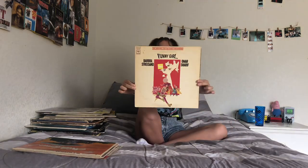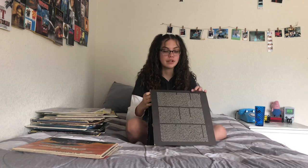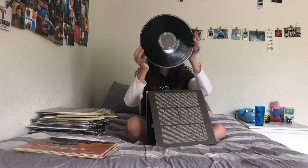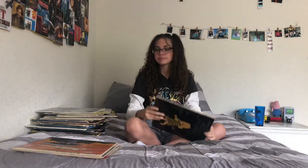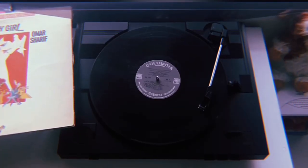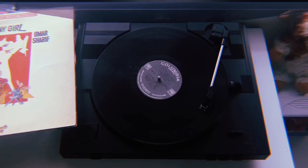Funny Girl — this is such a good musical. Because I got it at a thrift store for a dollar, it's like ripped in some places, which makes it confusing to open. And obviously I love this because Barbra Streisand. 'Don't Rain on My Parade' is on there.